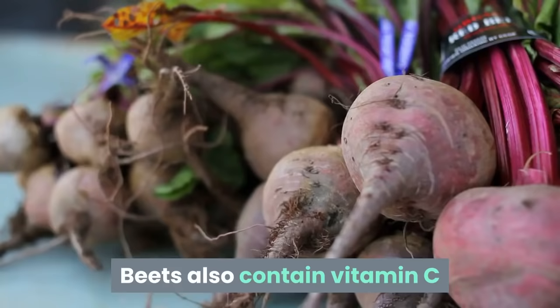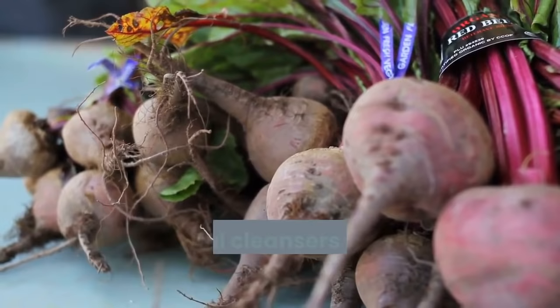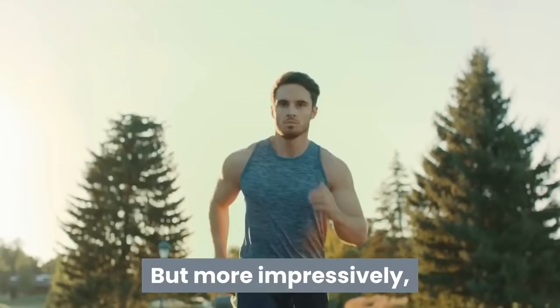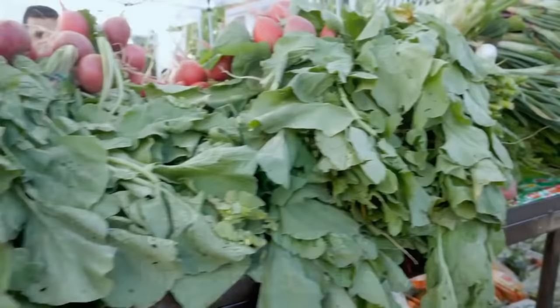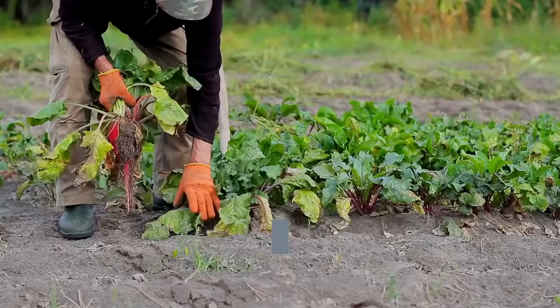Beetroot — beets also contain vitamin C and a healthy dose of fiber, which are both natural cleansers for the digestive system. But more impressively, beets assist with increasing oxygen by cleansing the blood, and can break down toxic wastes to help them be excreted quicker. They stimulate bile flow and boost enzymatic activity.